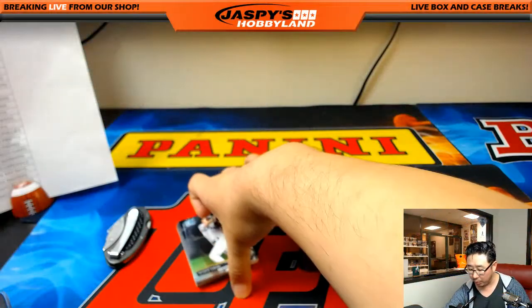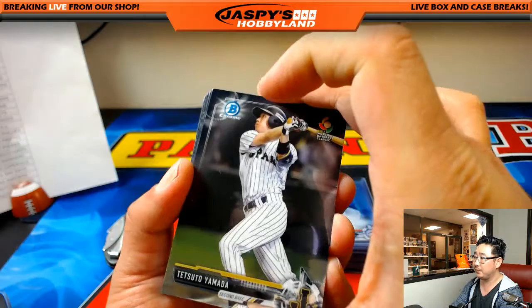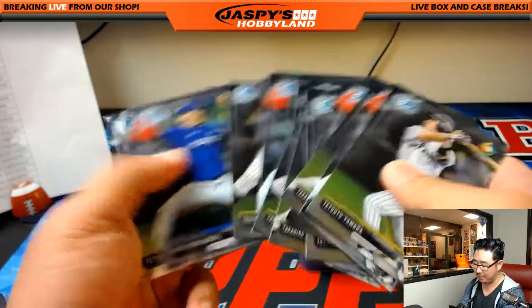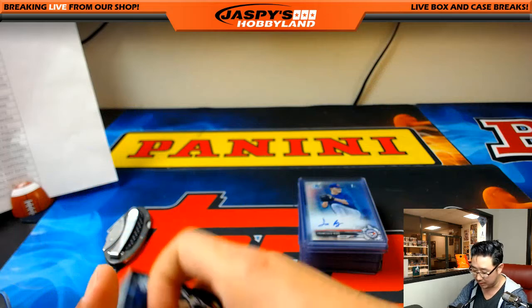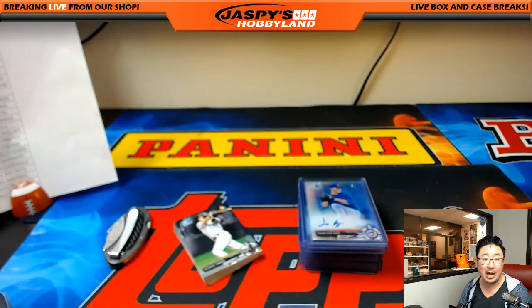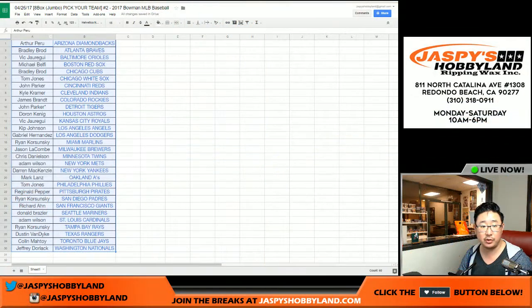We didn't see any numbered cards of these, but these are World Baseball Classic cards. None of these Korean or Japanese pitchers are associated with a Major League team, so we're going to randomize this group as a lot to one person from this break. Let's go back to the team list from Pick Your Team number 2.